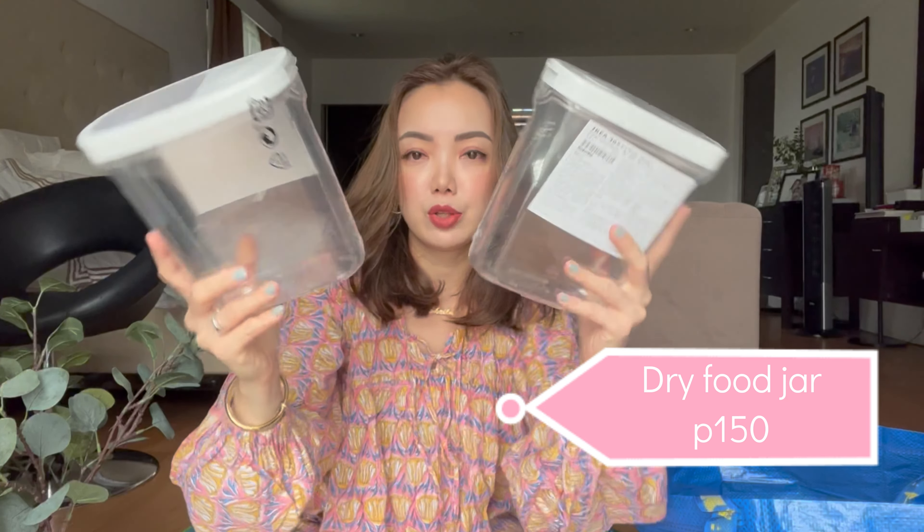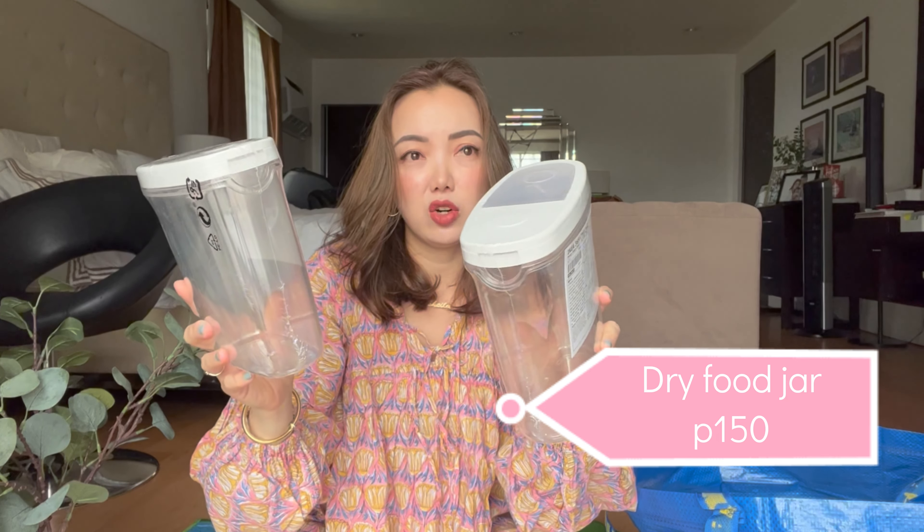I love these storage containers. I can put my cereals, quinoa, nuts, chocolates, chips — basically anything. The plastic is thick and it has a silicone seal, so it's really airtight. Perfect for the fridge or your pantry. I bought three of these.